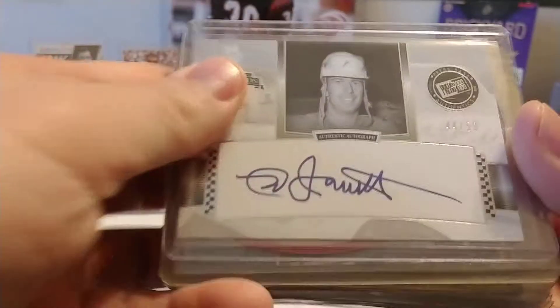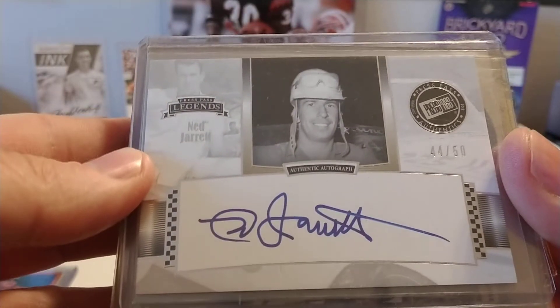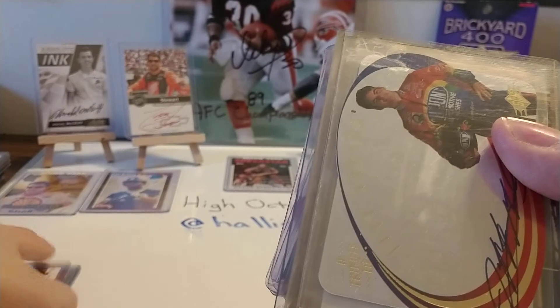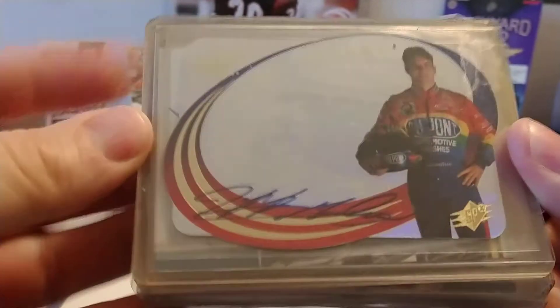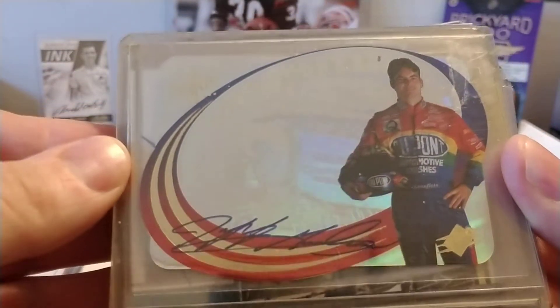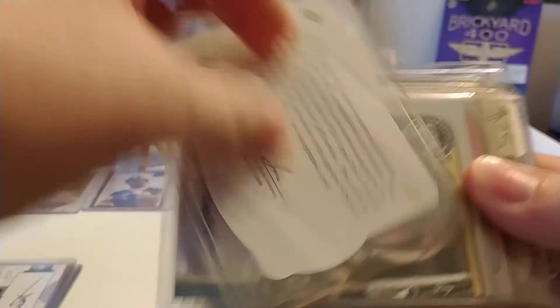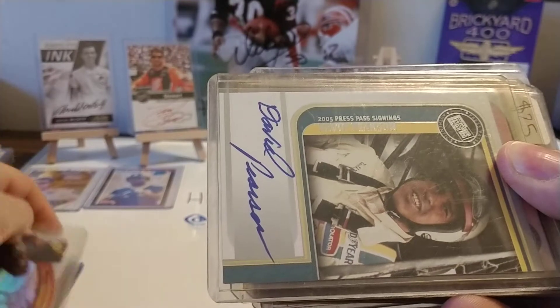And there you see it is numbered upside down — number 6 out of 49 — and it does have the authentication sticker there with it. We have a Ned Jarrett; this was an eBay purchase. Got a really good deal on it — number 44 out of 50. This was part of a redemption program, a Jeff Gordon SPX from '95, '97, somewhere in there.